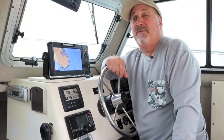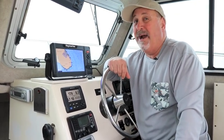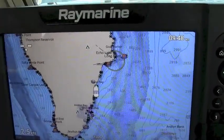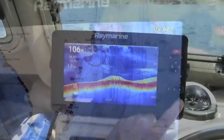Raymarine says this new machine is specially designed to help you hunt for fish and their habitat, and that's just what we're out here to do. The versatile Element supports Raymarine Lighthouse NC2 charts with fishing hotspots, as well as those from Navionics and CMAP, with a quad core processor for fast chart redraw.